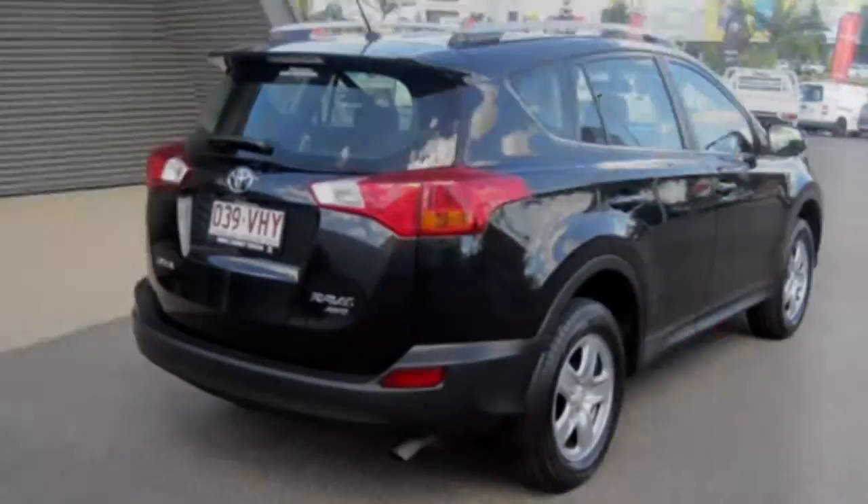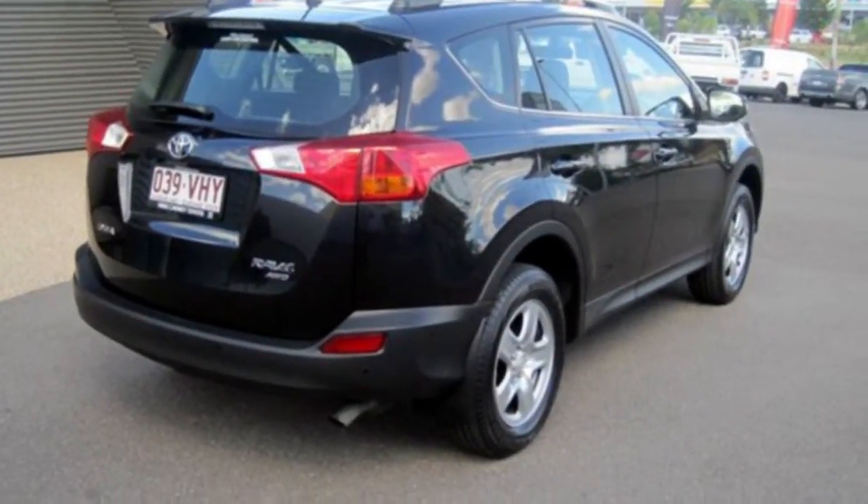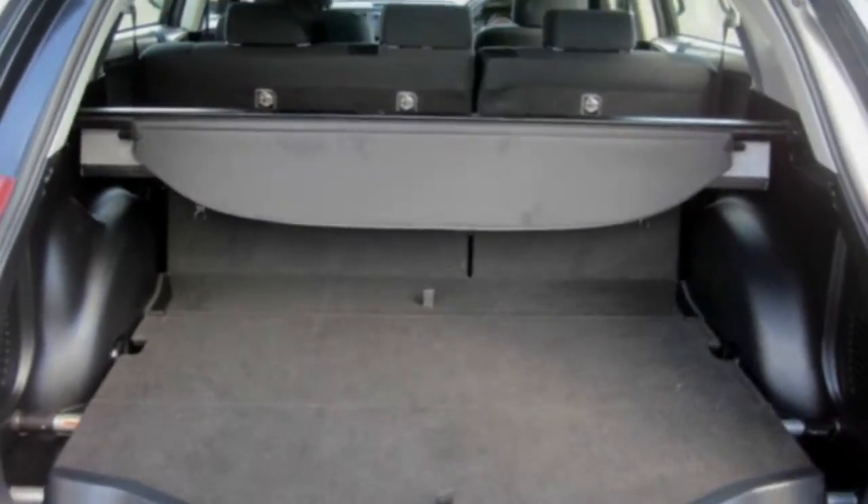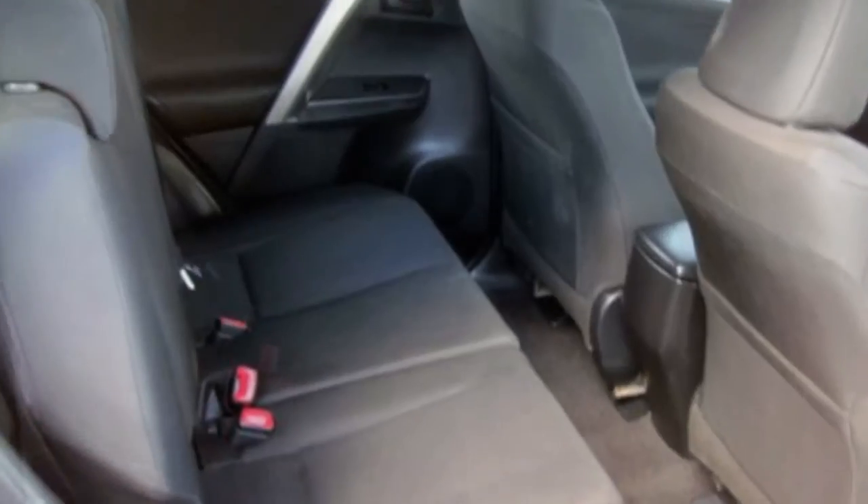This vehicle has all the features you could dream of: cruise control, power steering, a CD player, and an anti-lock braking system to help deliver you safely to your destination, and more.